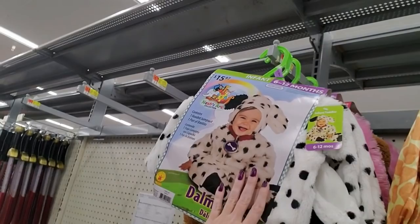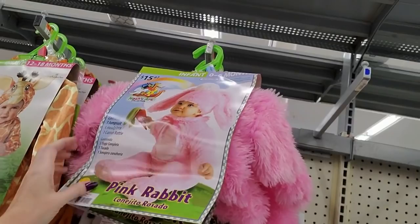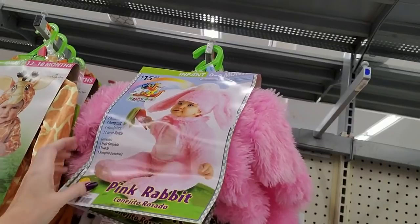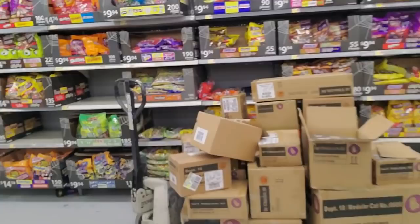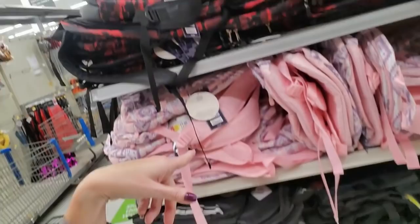And we have a baby giraffe costume, a little dalmatian, and look at the little bunny — oh my gosh, it's a little pink rabbit, it's so soft. You can see all the boxes — they're still putting stuff out.